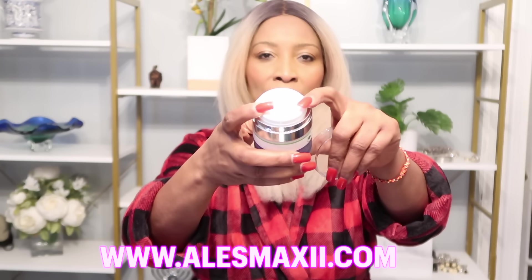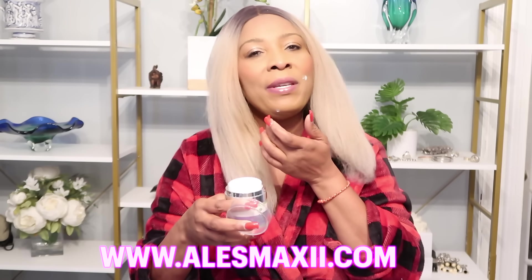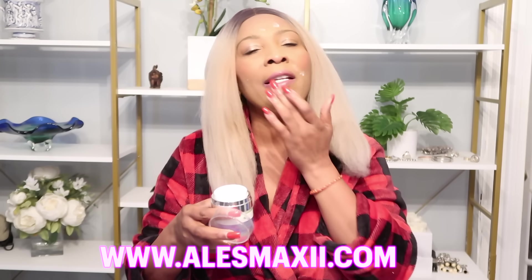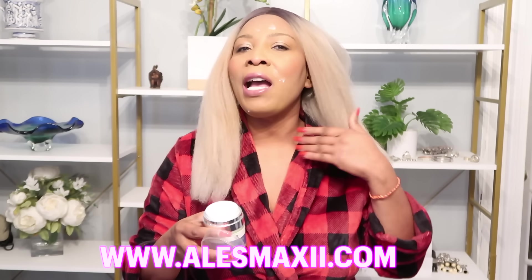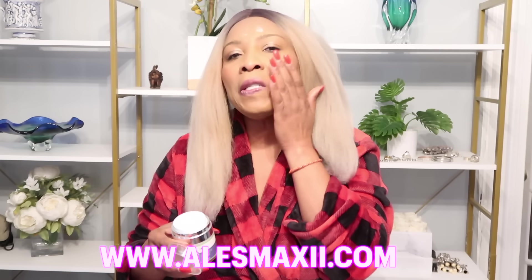Our collagen cream comes with a pump — you just pop it up like this and then you apply it on the skin. You apply it am and pm all over the skin. This is going to go in the laugh lines, the sagging jawline, and also your neck, your sagging neck. You just press it on the skin or rub it on the skin in circular motion.